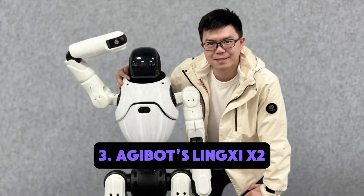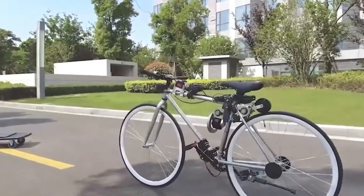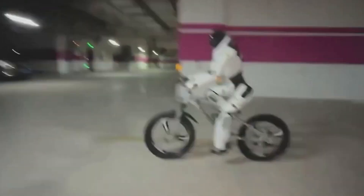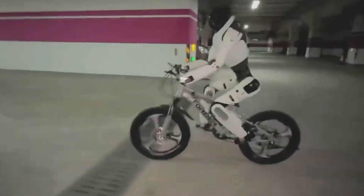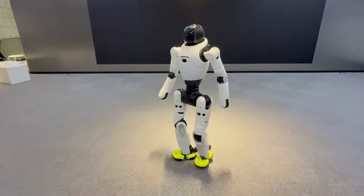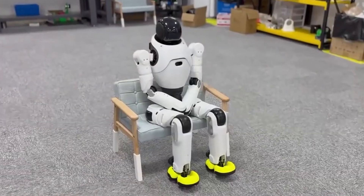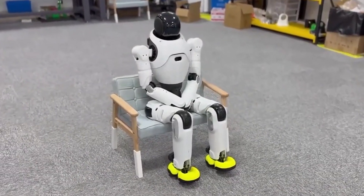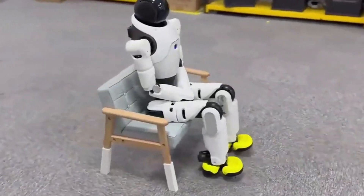Number three: Ajibo's Lynxxi X2 autonomous bike riding. Ajibo's Lynxxi X2 rides a bicycle by itself — steering, balancing, braking, everything. This is not remote controlled; it's a blend of gyroscope data, AI decision-making, and refined motor control, a true milestone in robotic locomotion. The robot also adapts to variable terrain and can reroute itself in response to environmental changes, proving that humanoid robots can handle unpredictable outdoor conditions.